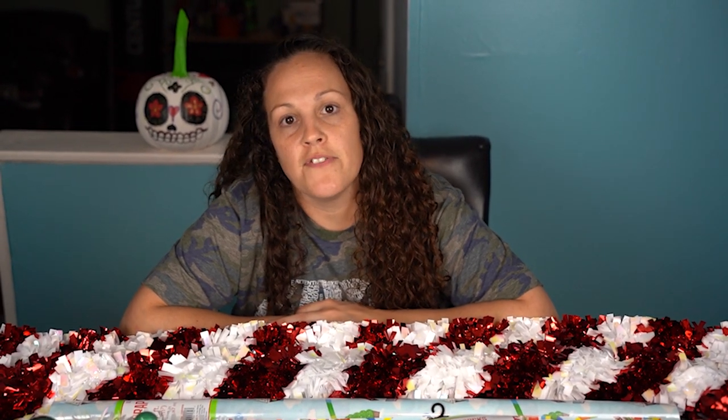Hi everybody, it's Kristen — welcome back to my channel! I just wanted to show you the things that I purchased today at Five Below. It's so exciting to start Christmas decorating.